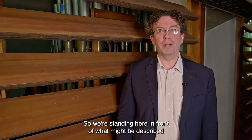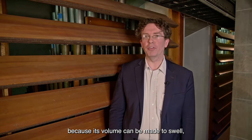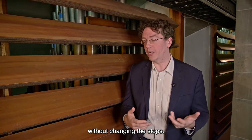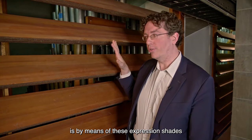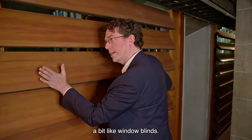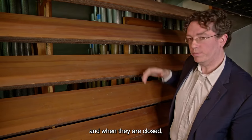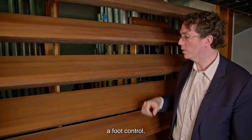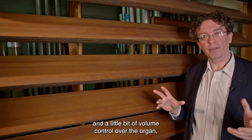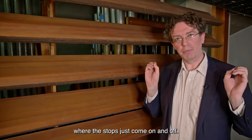We're standing here in front of what might be described as the second most important division inside the organ — the swell division. It's given that name because its volume can be made to swell: it can get louder and softer without changing its tone or changing the stops. It does that by means of expression shades, sometimes called swell shades, which open and close like window blinds. They're very thick wood; they absorb a lot of sound, and when they're closed from a foot control on the console, they really block a lot of the sound. This gives subtlety and volume control over the organ instead of the broad strokes of the great division where stops just come on and off.